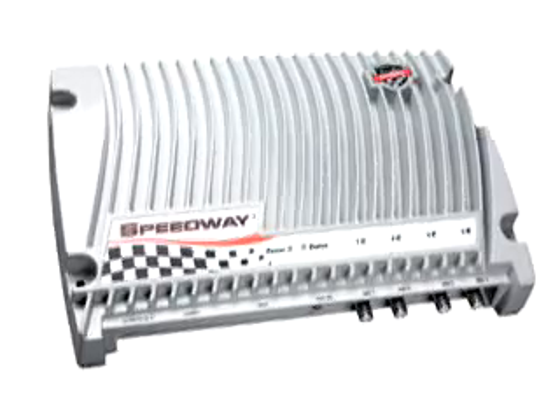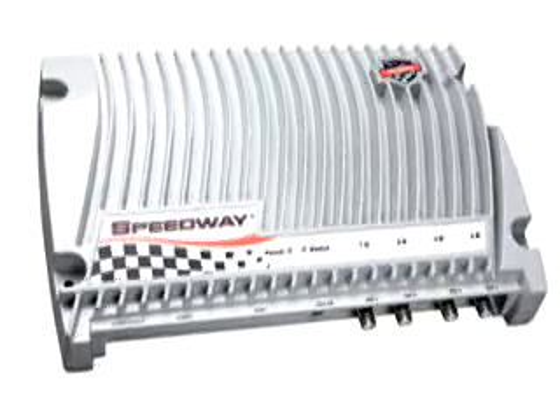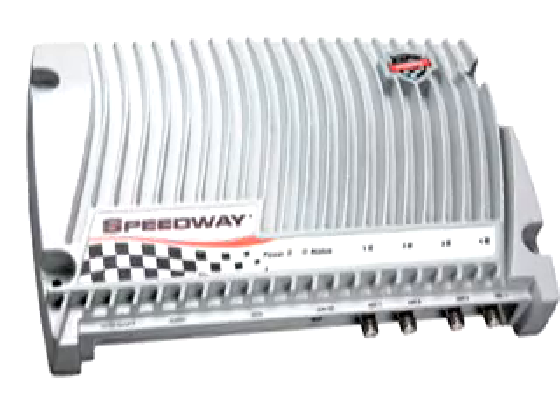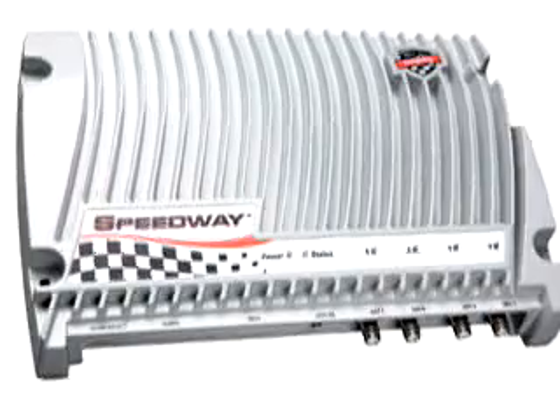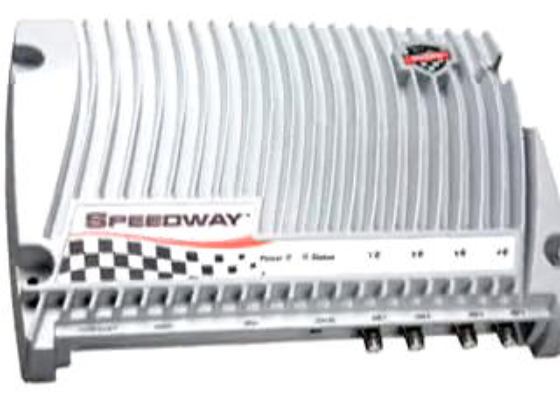The Speedway reader is encased in a rugged die-cast enclosure, enabling a wide operating temperature range as well as liquid and dust protection. In short, Speedway was designed to deliver the highest level of performance and reliability, and built to take the kind of abuse expected in busy warehouses and distribution centers.